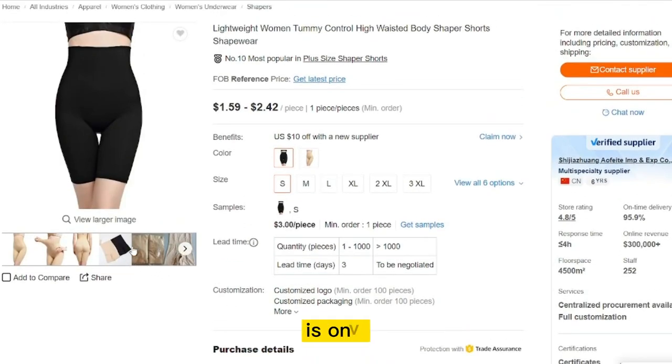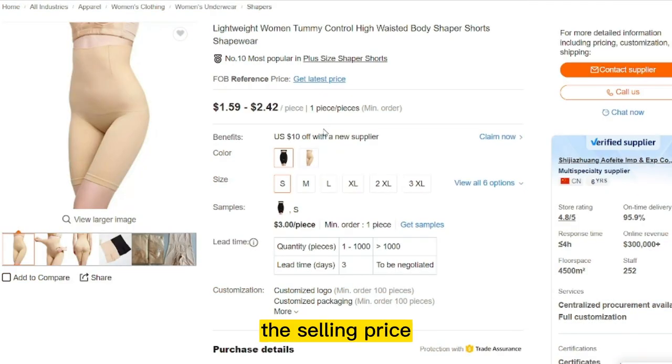The product price is only $21.14, and the selling price for the Women's High Waist Body Shaper is just under $43.